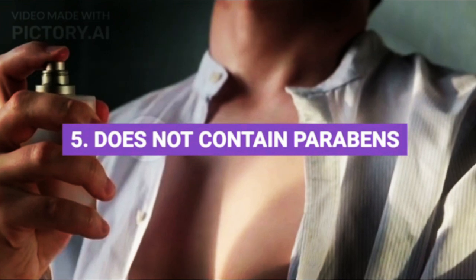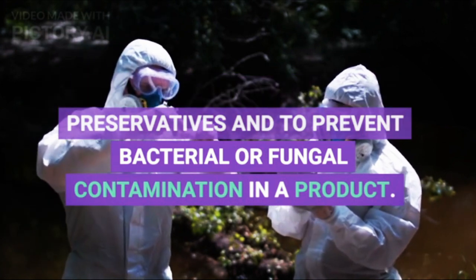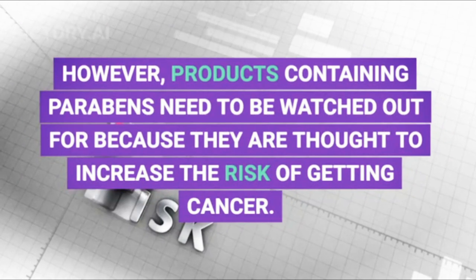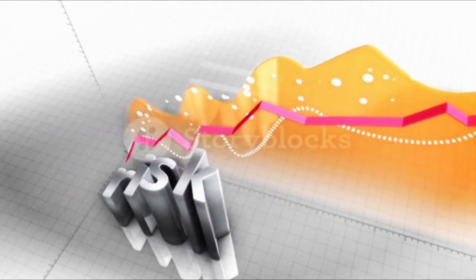Fifth, does not contain parabens. Parabens are often used as preservatives and to prevent bacterial or fungal contamination in a product. However, products containing parabens need to be watched out for because they are thought to increase the risk of getting cancer.